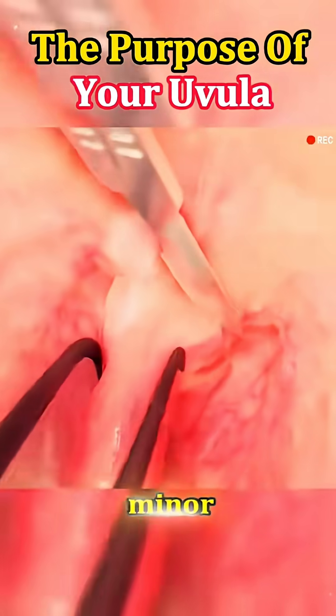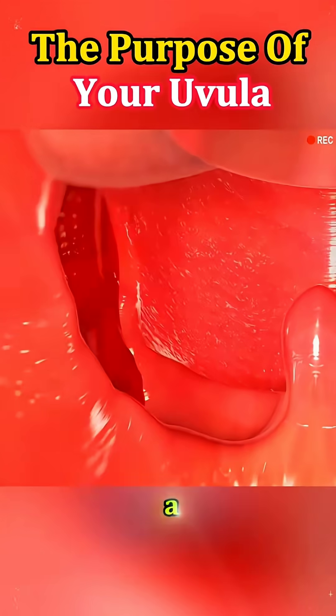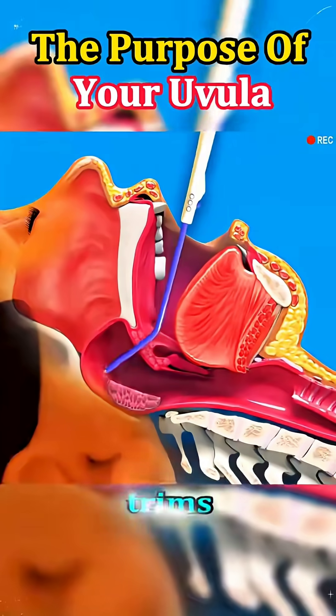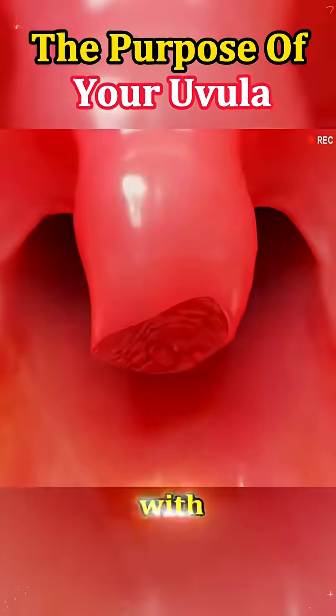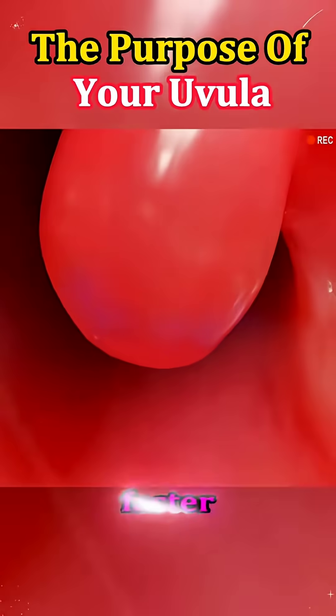In these cases, a minor surgical procedure called uvulectomy might be recommended. During a uvulectomy, the patient is usually under local anesthesia. The surgeon carefully trims or removes part or all of the uvula using precise instruments, often with a laser or radio frequency device to reduce bleeding and promote faster healing.